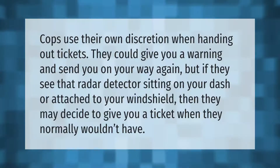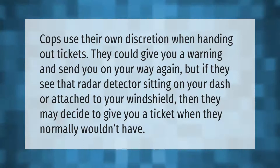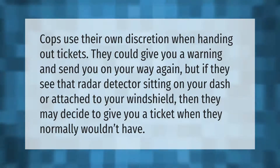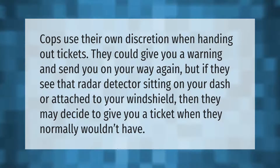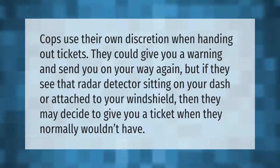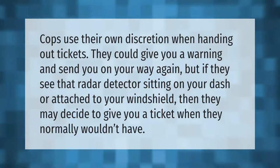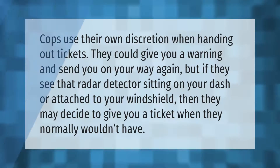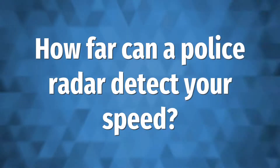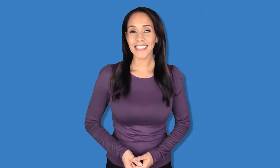Cops use their own discretion when handing out tickets — they could give you a warning and send you on your way. But if they see that radar detector sitting on your dash or attached to your windshield, then they may decide to give you a ticket when they normally wouldn't have.